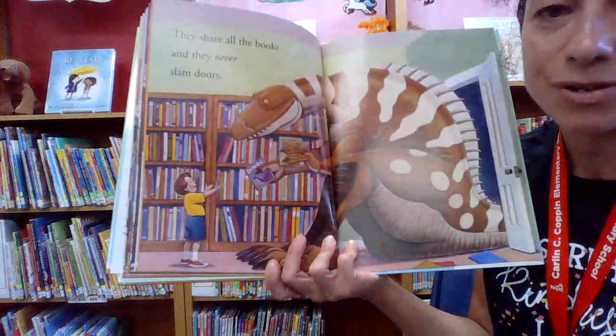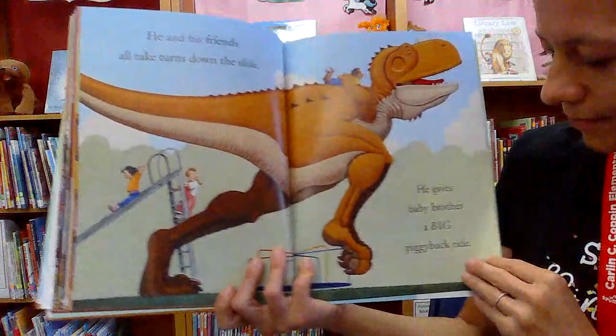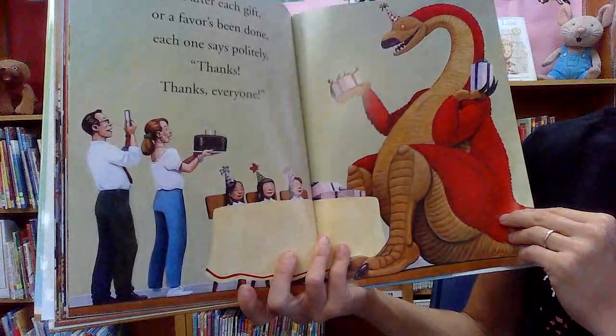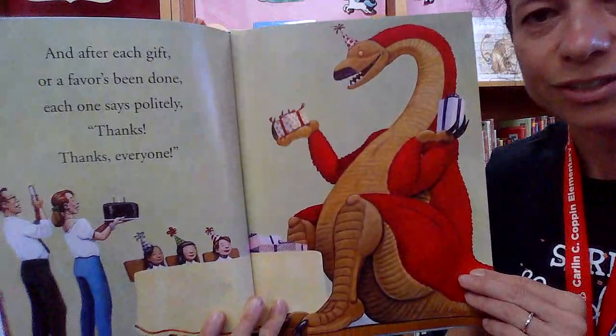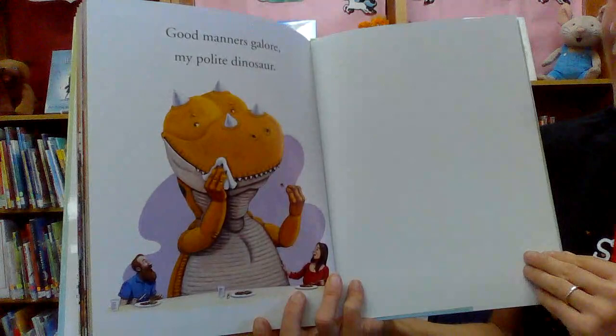This is the perfect way to be in the library. Thank you, dinosaur. 'He and his friends all take turns down the slide.' Yay. 'He gives baby brother a big piggyback ride. And after each gift or a favor's been done, each one says politely, thanks, thanks everyone.' So it's a polite way to acknowledge receiving gifts from others and say thank you. 'Good manners galore, my polite dinosaur.' Oh, he's using a napkin and a fork. What a big difference.